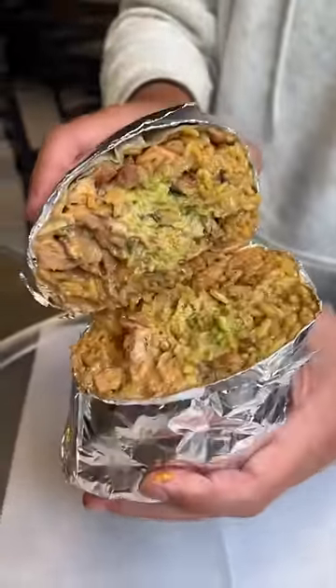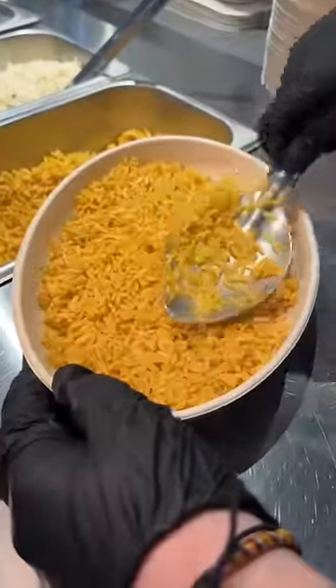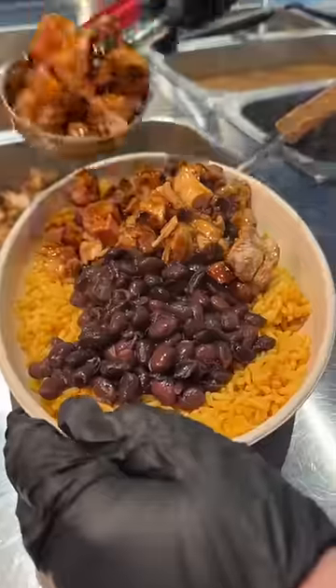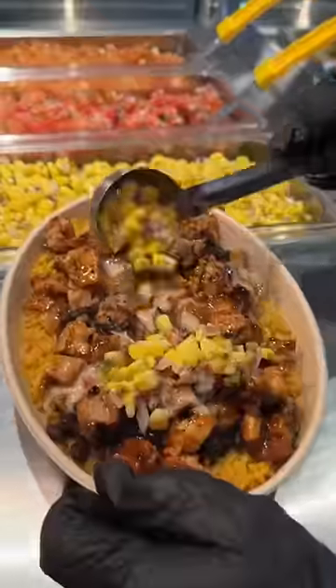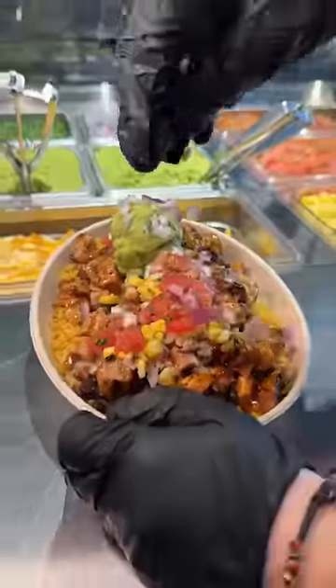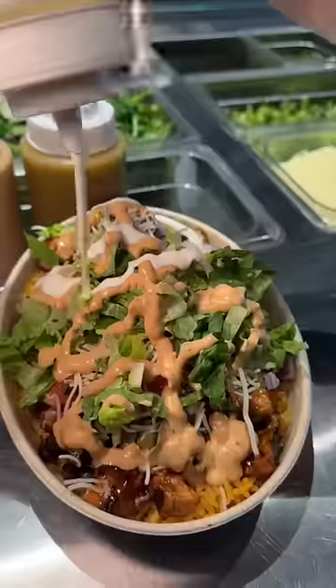Or are you in the mood for a burrito bowl packed with Mexican rice, black beans, that honey chipotle chicken — which they are never shy with — some queso, corn salsa, pico de gallo, guacamole, onions, shredded white cheese, lettuce, chipotle oli, and their creamy cilantro sauce.